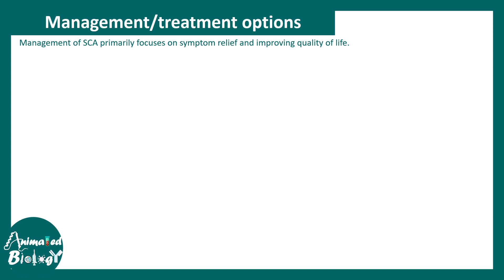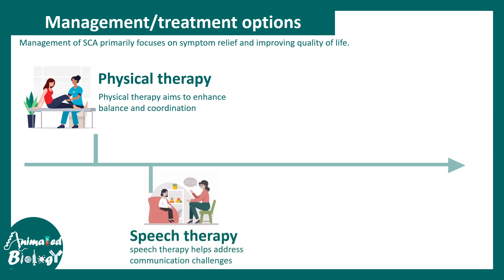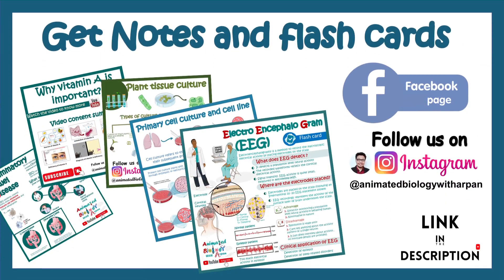Managing symptoms and providing supportive care is the key management strategy. There is no cure for this disease, but supportive treatment can improve lifestyle. This includes physical therapy, speech therapy, genetic counseling, and supportive medication that can provide an overall cognitive boost.